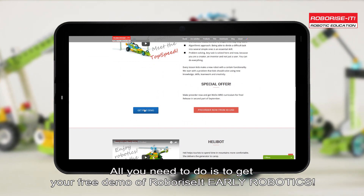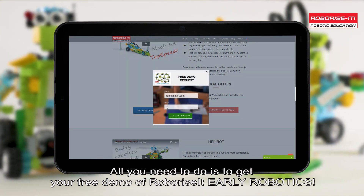All you need to do is get your free demo of Roborize It Early Robotics. Click the button on this video and start your first lesson right now. Let's Roborize you!